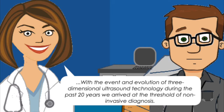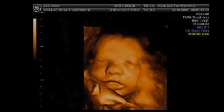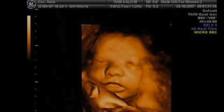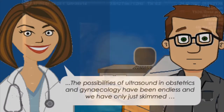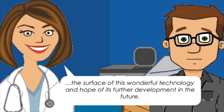With the advent and evolution of three-dimensional ultrasound technology during the past 20 years, we have arrived at a threshold of non-invasive diagnosis. The simultaneous 3D display of organs and their vessels may perhaps in the future form the basis for a better understanding of the physiological and pathological features of developing fetuses. The possibilities of ultrasound in obstetrics and gynaecology have been endless and we have only just skimmed the surface of this wonderful technology.